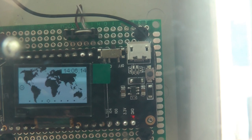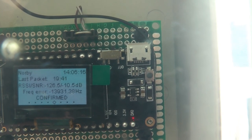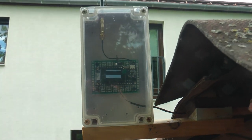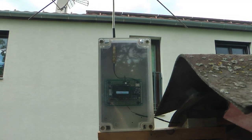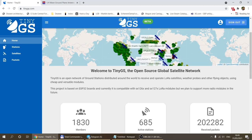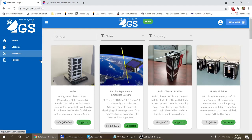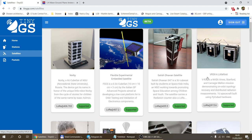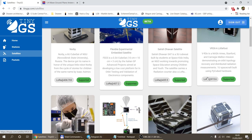From TTGO you can buy a whole development board with an ESP32 and the LoRa chip included, so pretty much the only thing you need to add is a better antenna to receive these small satellites — the CubeSat type satellites.